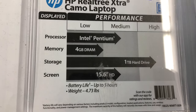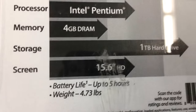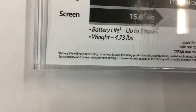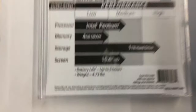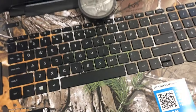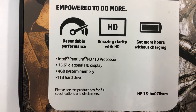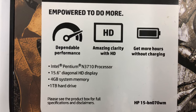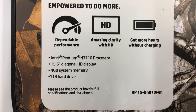Here's the specs on it. It isn't very good — it's just something simple. One terabyte hard drive, 15-inch screen, 4 gig of DRAM, and it's got an Intel Pentium N3710 processor with 4 gig of system memory.